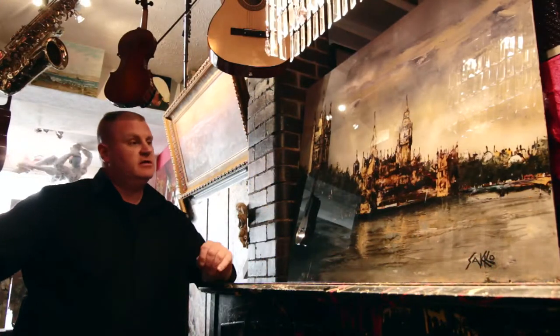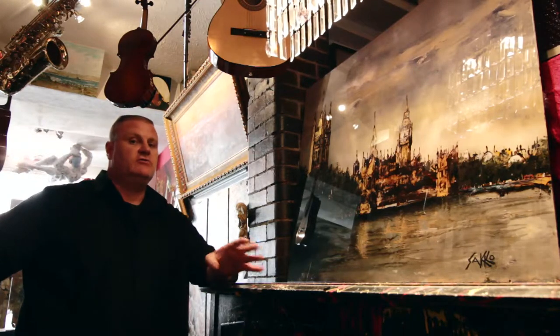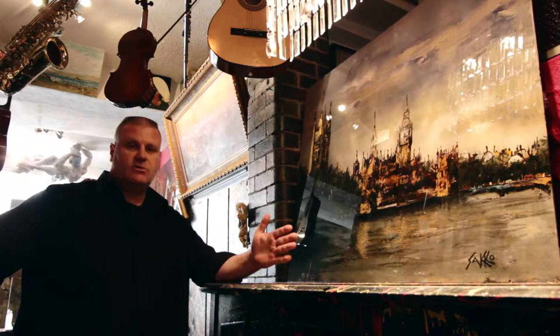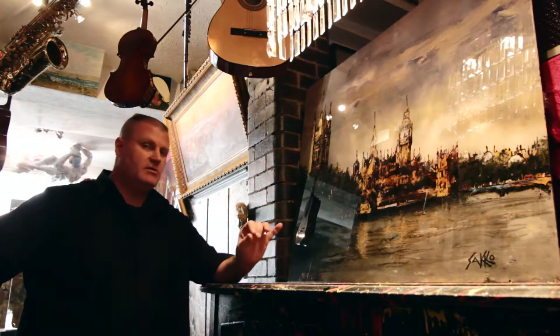The reason why he's so popular and has generated so much interest is because he is completely unique in the creative process. He paints on the rear, on the inner side of a piece of 6mm Perspex.